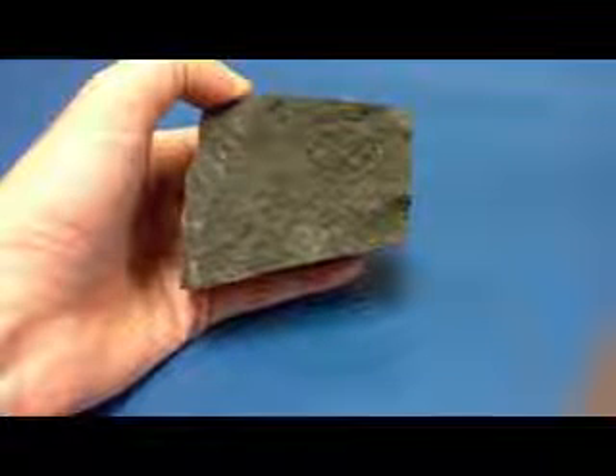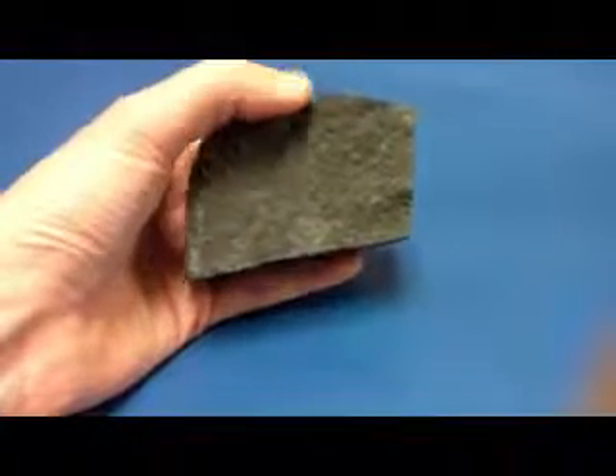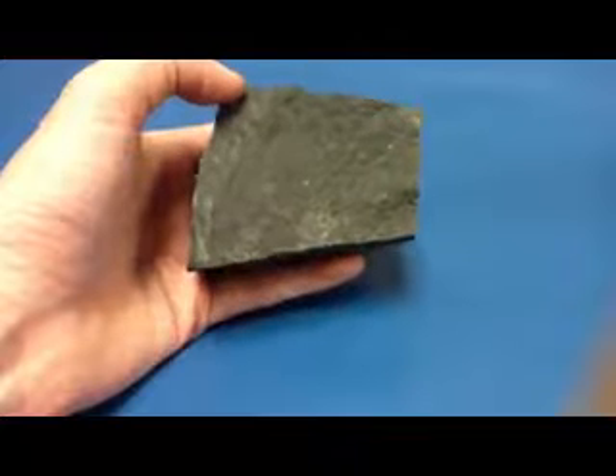Basalt is a fine-grained igneous rock with a texture that's known as aphanitic, meaning all of the crystals are small. We don't get any bursts of light really off the surface.